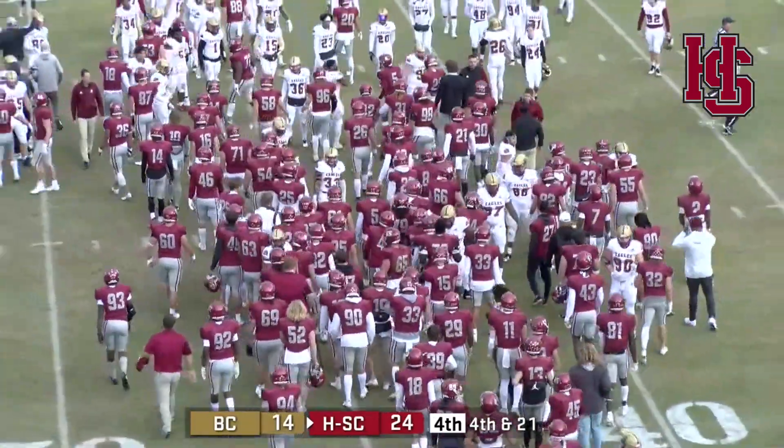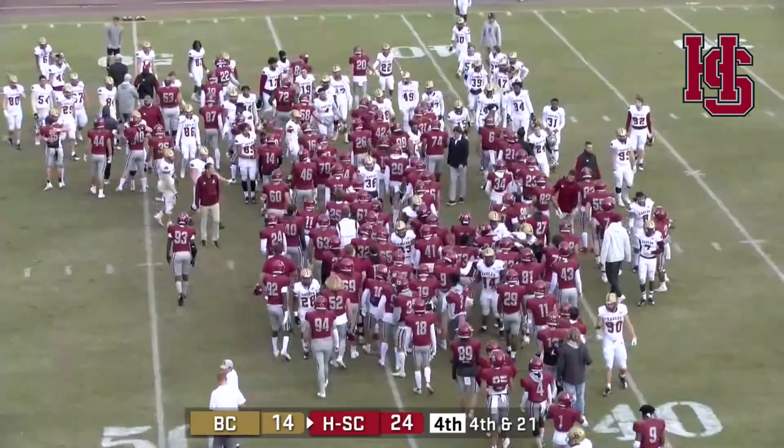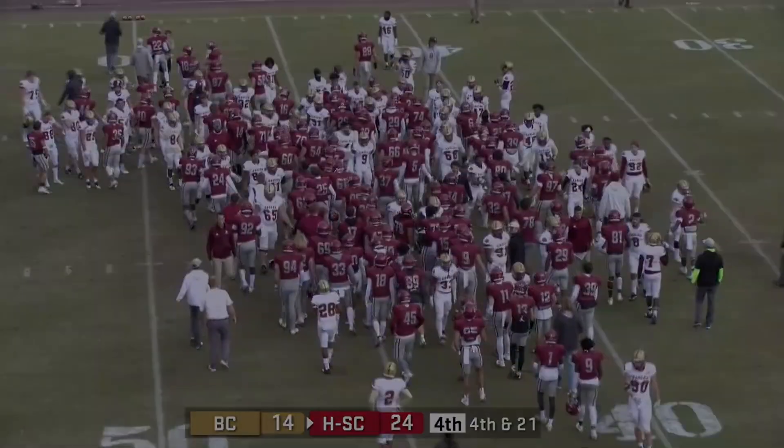Bridgewater will finish up with Guilford — somebody's got to win that and get an ODAC win next week. We know we're traveling to Ashland for the game with Randolph next week.